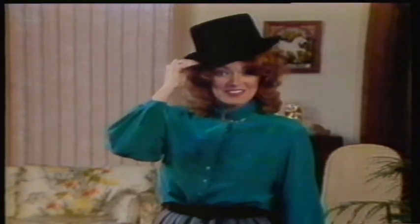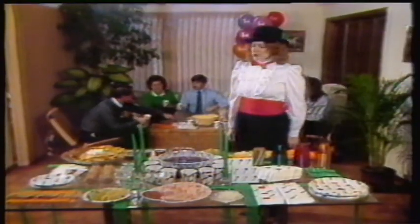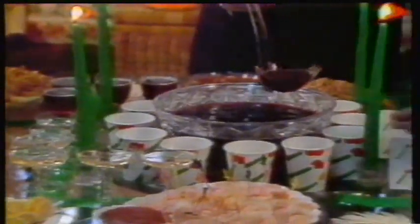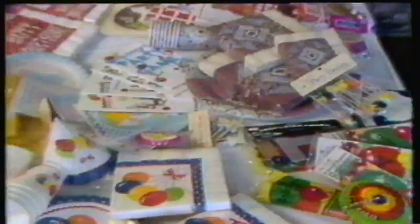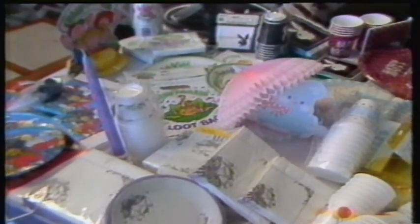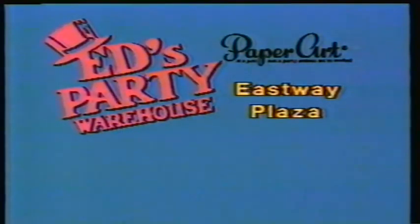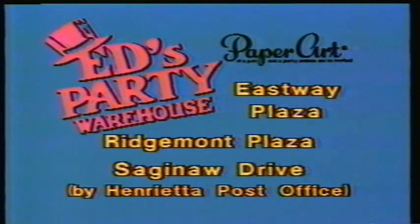Make your next party special with a little help from the party professionals at Ed's Party Warehouse. At Ed's Party Warehouse, we sell all the supplies you need. We specialize in superior quality and designer products and pride ourselves on one of the largest selections of color-coordinated partyware. Stop in today at any of our three convenient locations in Eastway Plaza, Ridgemont Plaza, and on Saginaw Drive in Henrietta. Rochester's friendly party store.